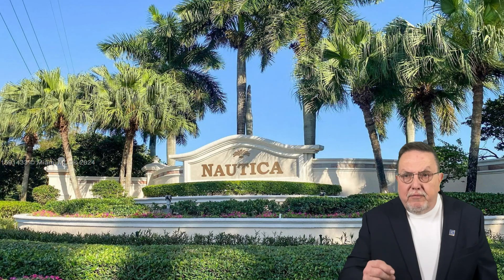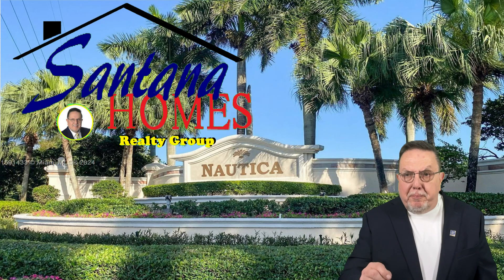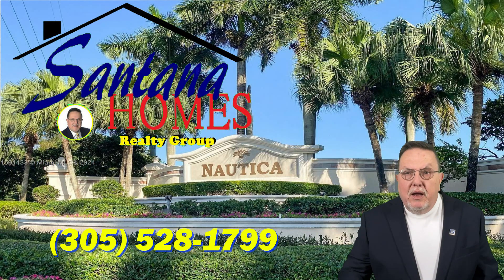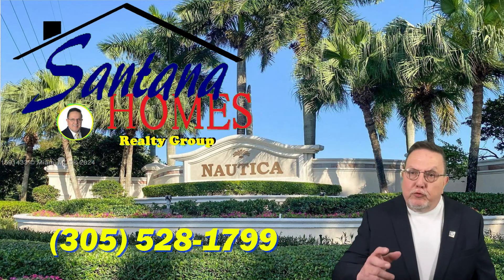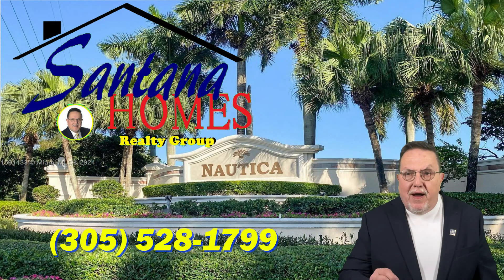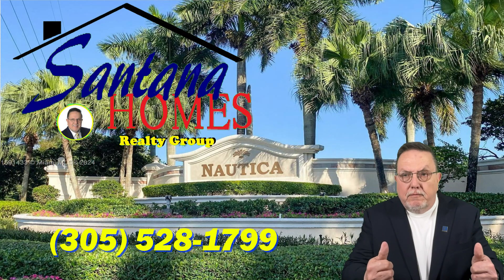So if you want to give it a try, give me a call. I put a link below to see the property, and also a link in case you want to search for others. Give me a call at 305-528-1799 and I'm more than glad to show you this property and any others you'd like, and run some numbers for you. My number is 305-528-1799 — I hope to hear from you soon. Thank you.